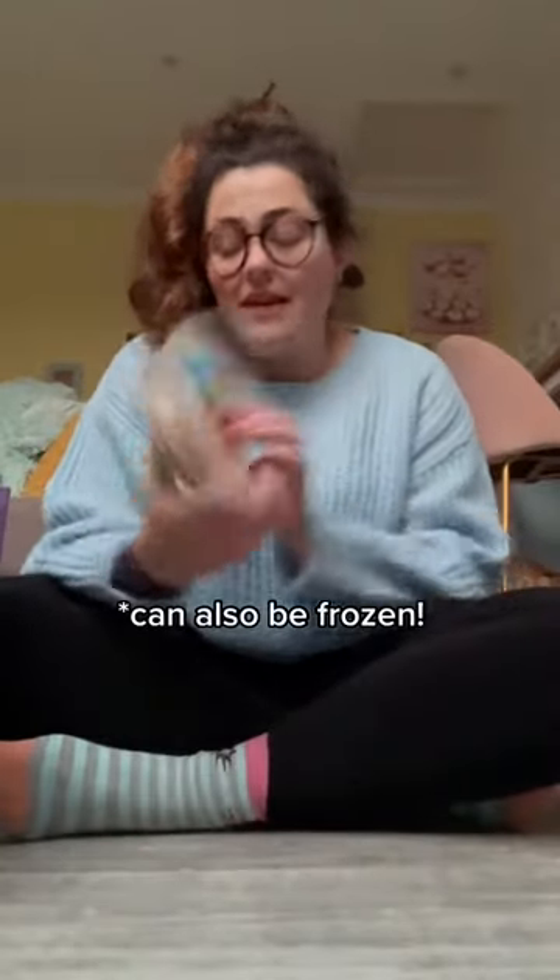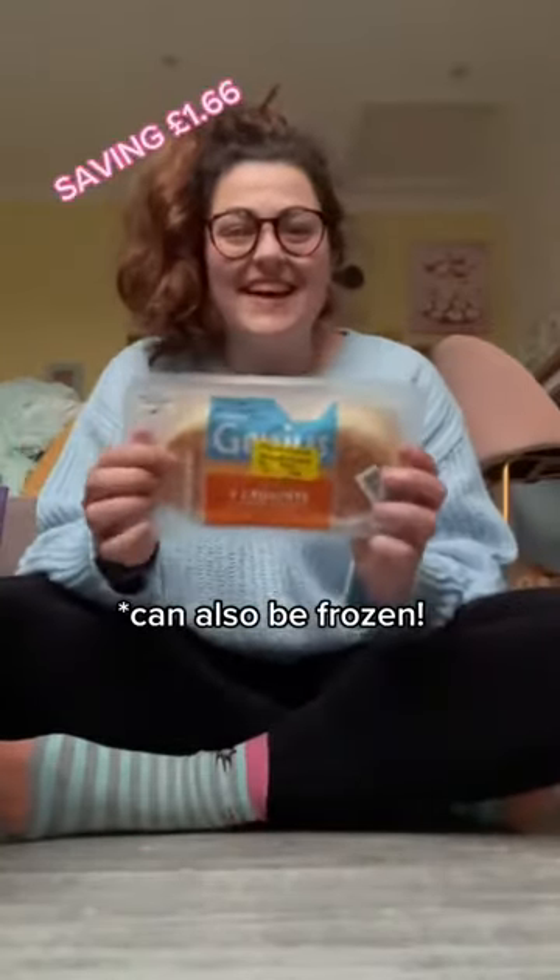Crumpets have proved to be a really good breakfast that actually gets me through. These crumpets, which are gluten free, were £2.20 and now they're 54p — so that was great. There's four of them so we'll see how that goes.